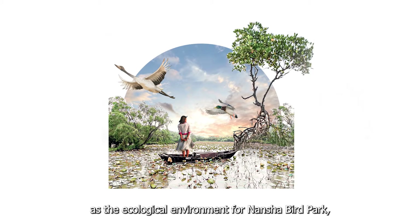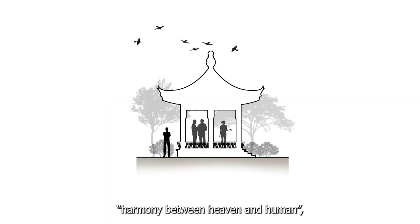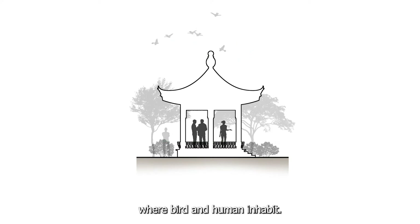Wetland, as the ecological environment for Narsha Birdpub, is a stopover site which provides migratory birds with appropriate shelter before moving on to the next journey. In relation to the half-pavilion philosophy of harmony between heaven and human, the wetland ecosystem is seen as the existing natural environment where birds and humans inhabit.